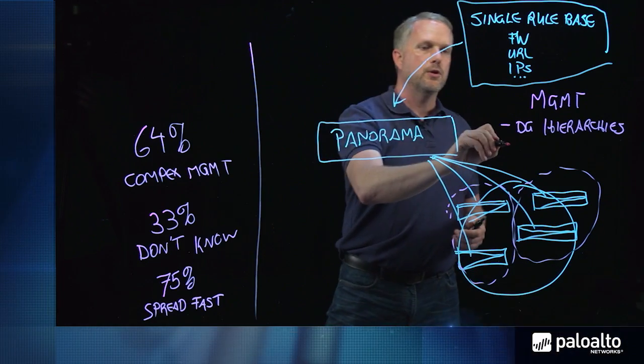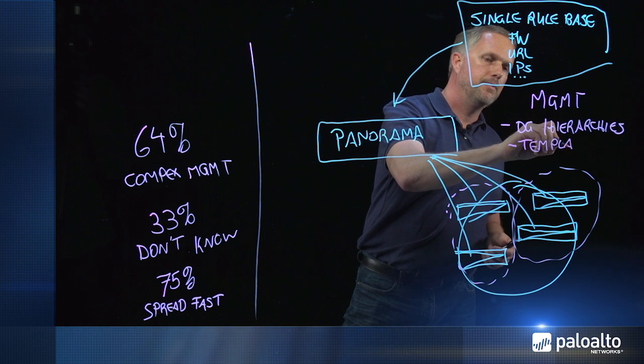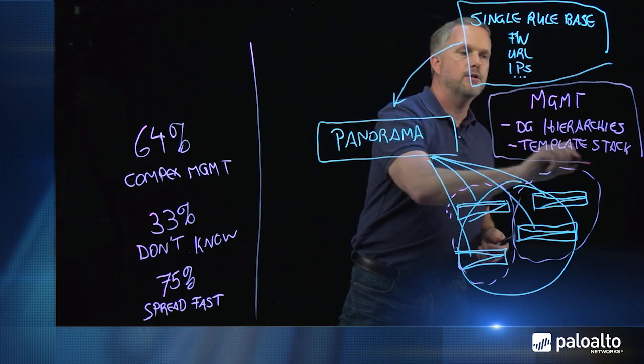In addition to this, we are offering template stacking. Template stacking enables you to use templates during the configuration process of your network, reuse them again, and stack them on top of each other, eliminating duplication of configuration efforts.